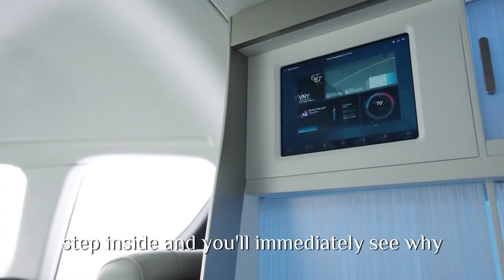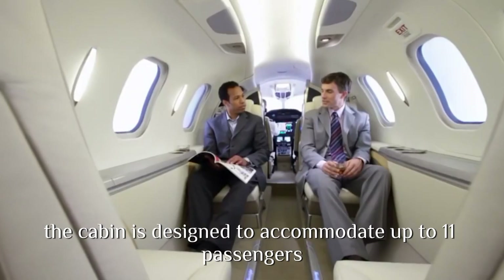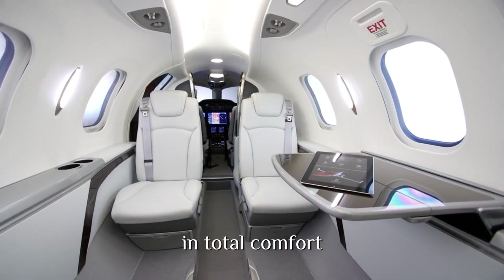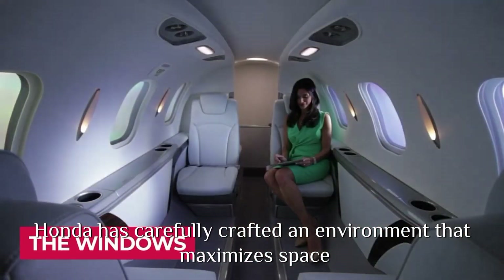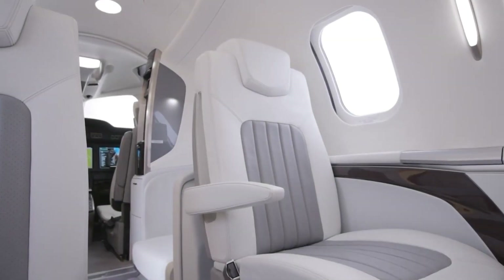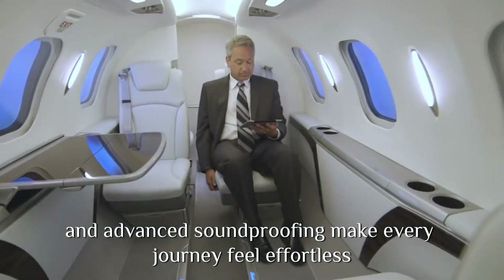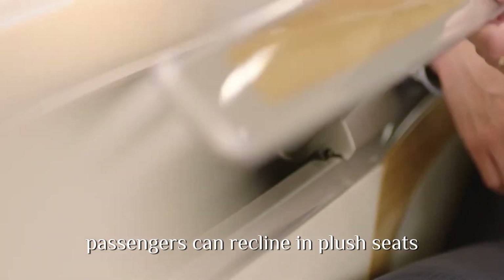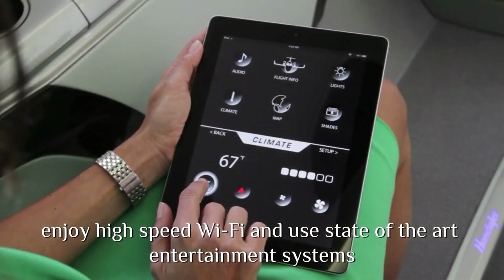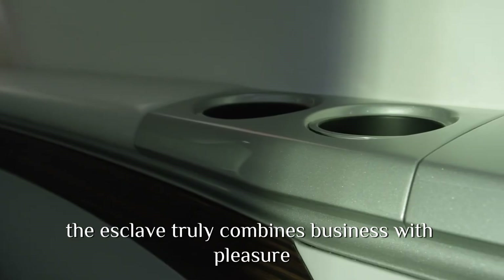Step inside, and you'll immediately see why the HondaJet Echelon is in a league of its own. The cabin is designed to accommodate up to 11 passengers in total comfort. Honda has carefully crafted an environment that maximizes space while ensuring a luxurious flying experience. Premium leather seating, customizable cabin configurations, and advanced soundproofing make every journey feel effortless. Passengers can recline in plush seats, enjoy high-speed Wi-Fi, and use state-of-the-art entertainment systems. The Echelon truly combines business with pleasure.